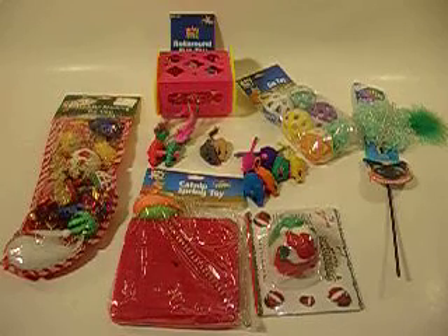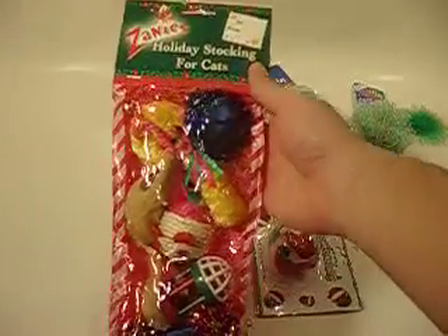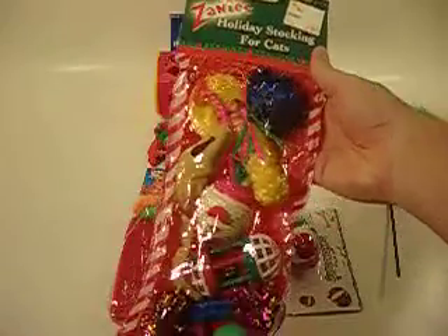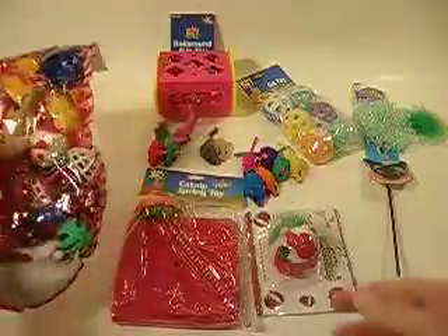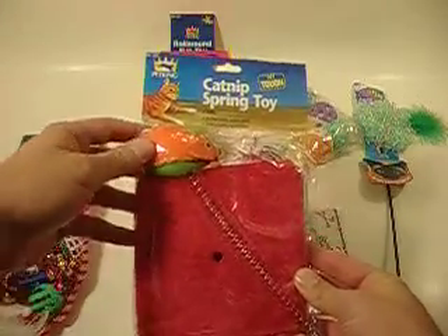This is our Value Pet Supplies Cat Value Pack of 30 toys. It comes with one Christmas stocking with 8-10 cat toys, including jingle toys, rolling toys, catnip toys, and one catnip spring toy.